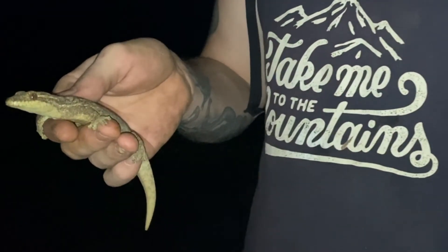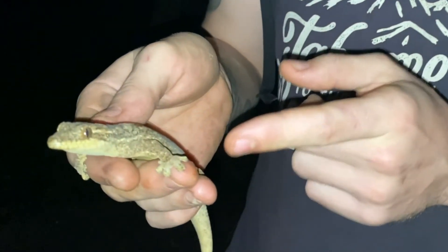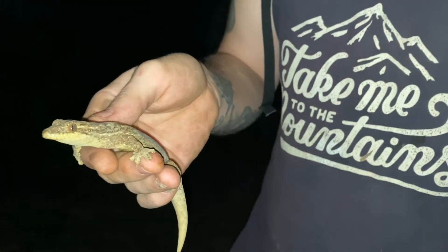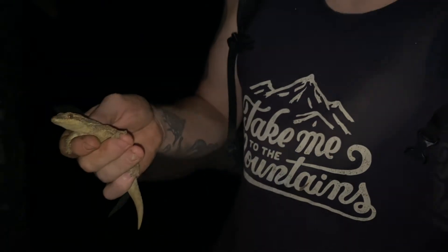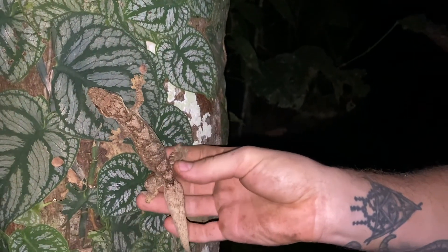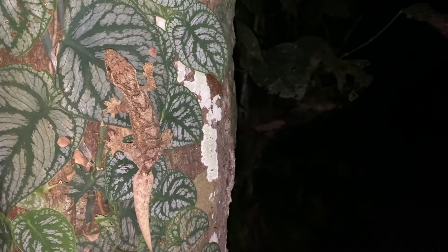This little guy is a turnip-tailed gecko, named for its big tail where it stores all the fat in its body. This is an arboreal lizard with big sticky toe pads that allow it to stick to any surface in the forest. He climbs around at night feeding on small insects and other invertebrates, which are his main prey. His pattern also helps him blend into the trees quite well.